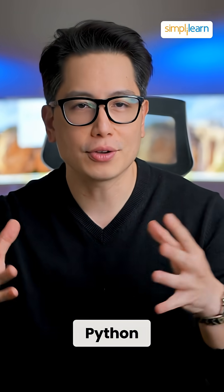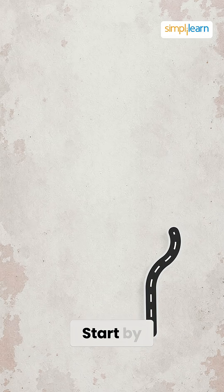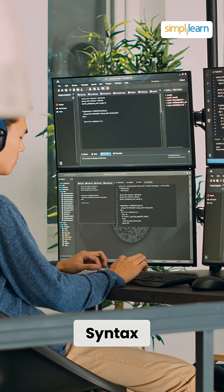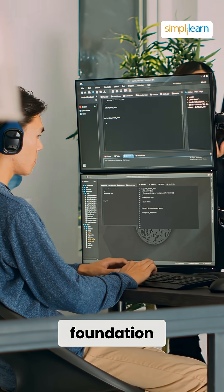So you want to become a Python developer in 2026. Here's your roadmap. Start by mastering the basics: syntax, object-oriented programming, and error handling are the foundation.